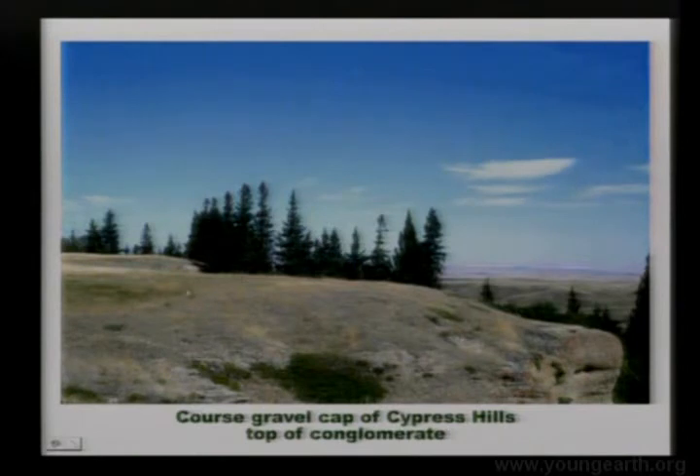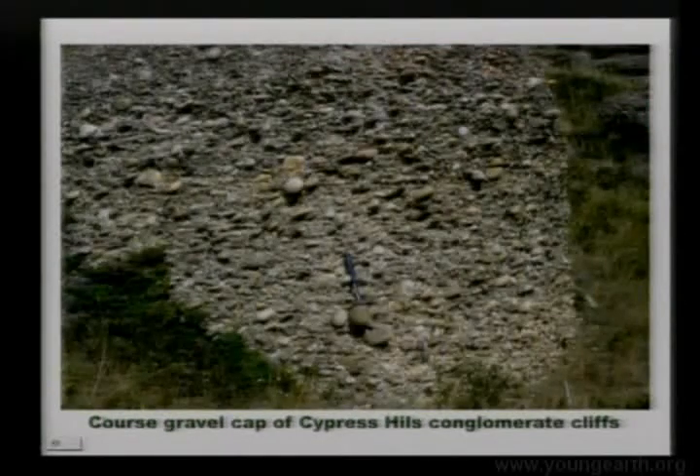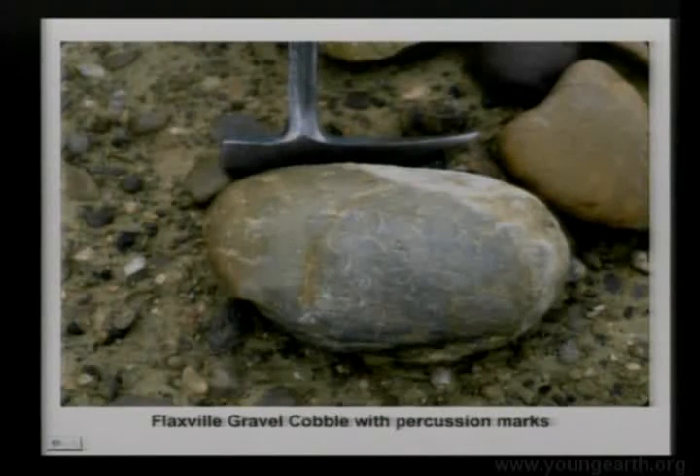When you look to the edge of it, the Cypress Hills are 4,500 feet — 2,500 feet higher than the rivers around it — so it's a real high plateau, capped by rounded rocks. They're 95% quartzite, cemented together, 75 feet thick, capping originally a surface of 1,000 square miles, forming a planation surface. And here are typical percussion marks on them, showing very turbulent flow.